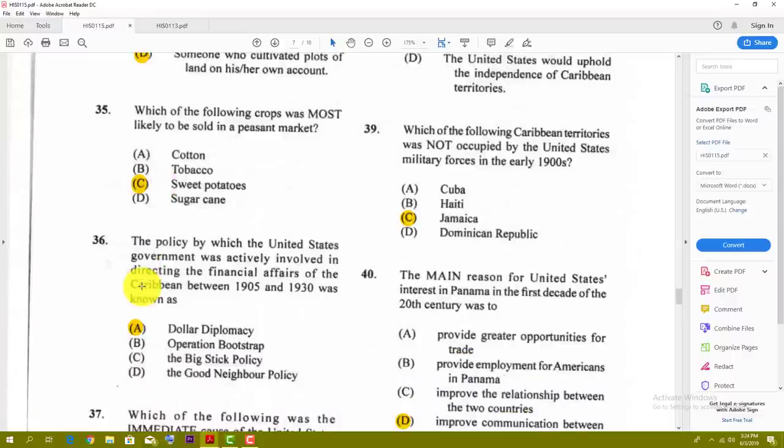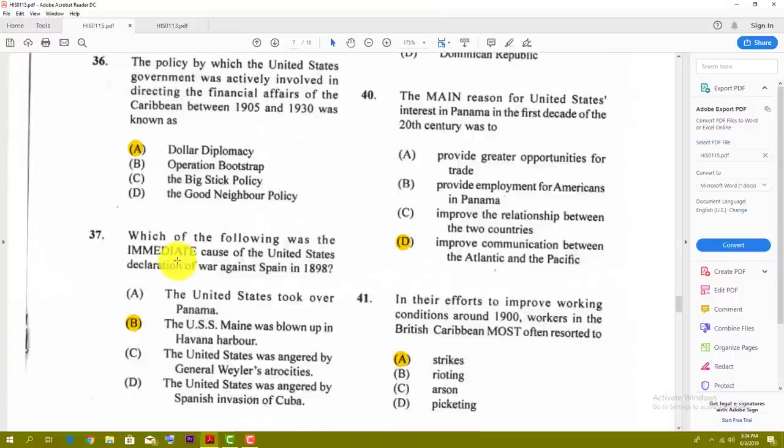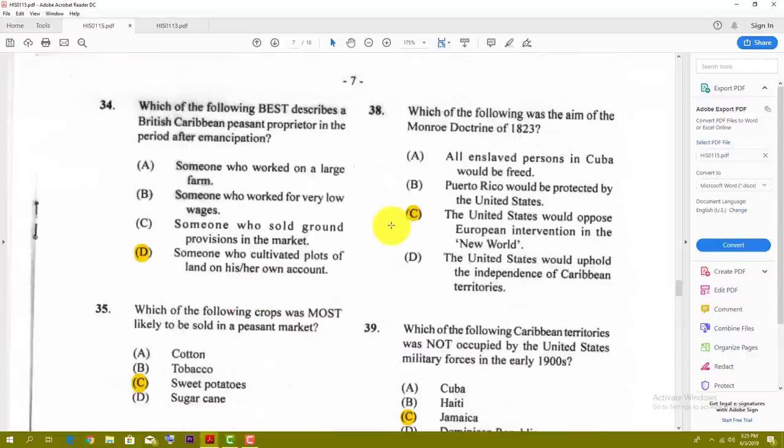Number thirty-six: the policy by which the United States government was actively involved in directing the financial affairs of the Caribbean between 1905 and 1930 was known as — the best answer is dollar diplomacy. Number thirty-seven: which of the following was the immediate cause of the United States declaration of war against Spain in 1898? The best answer is B — the USS Maine was blown up in Havana Harbor.